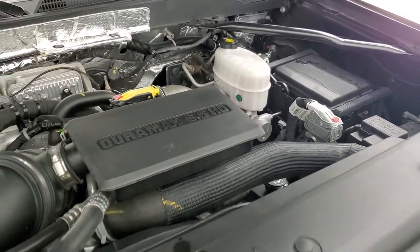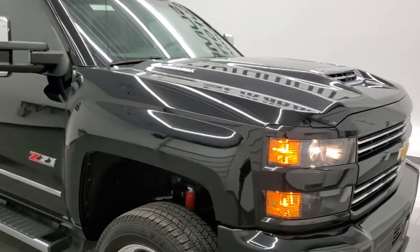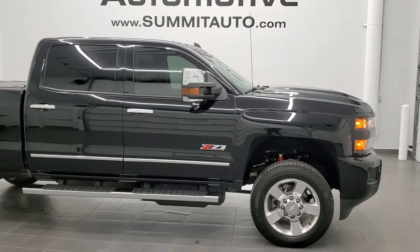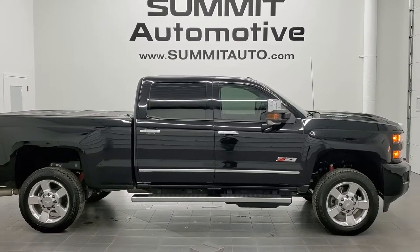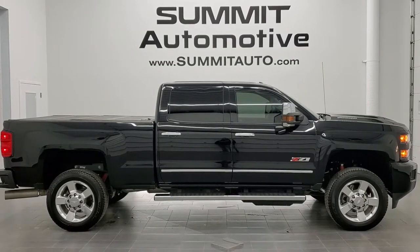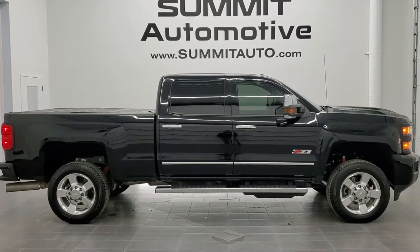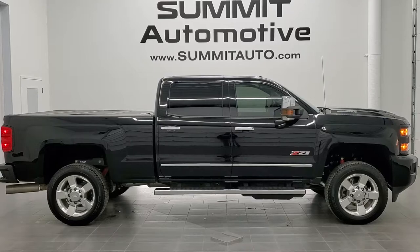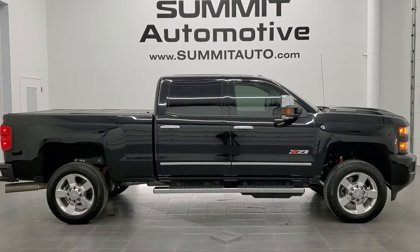This truck is 100% ready to go — I would highly recommend it from a quality and condition standpoint. To see more pictures of this truck or one of the other 450-plus cars, trucks, SUVs, minivans, Wranglers, half tons, three-quarter tons, and one tons, go to our website at www.summitauto.com — full pictures and descriptions of every vehicle from two locations. You can also go to YouTube.com/summitauto for more HD videos.